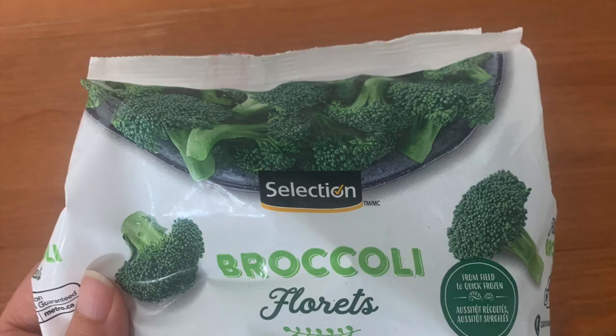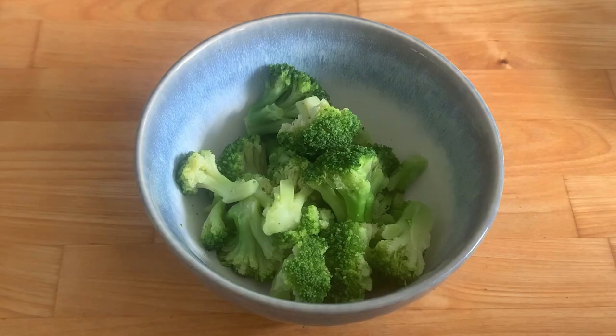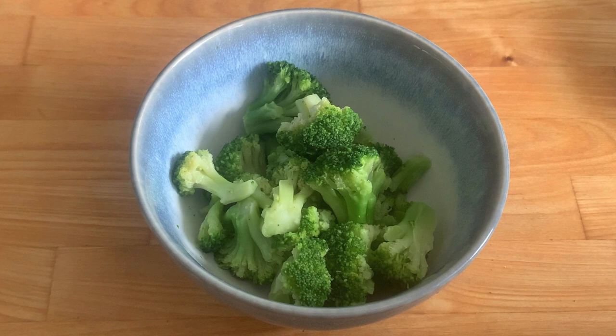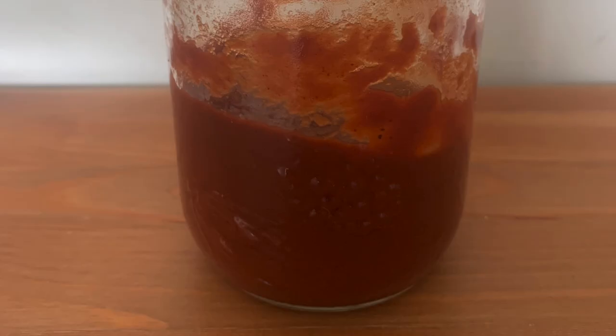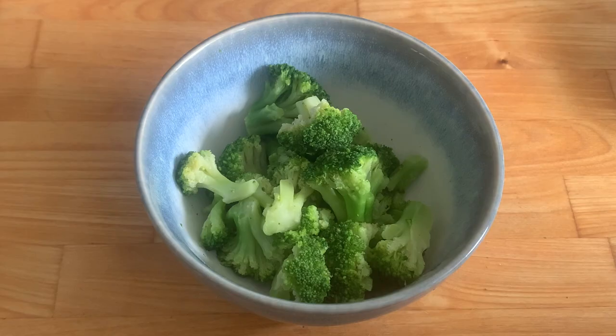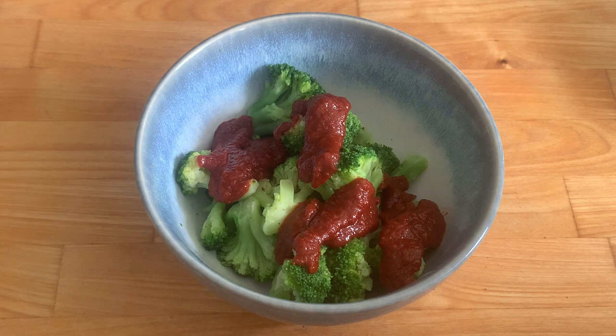I like to start my day with vegetables. I find that it just makes me feel really good, really energetic. It's a little added boost of nutrition that I normally wouldn't get at breakfast time. Of course, you can skip the broccoli if you're not into eating veggies for breakfast, but I really enjoy it. So I'm going to go ahead and add my barbecue sauce to my broccoli and sprinkle a little bit of everything bagel seasoning over the top.